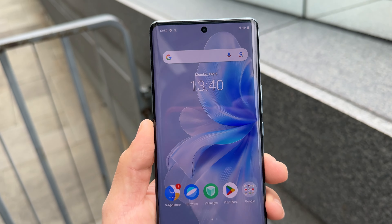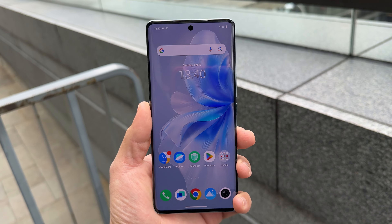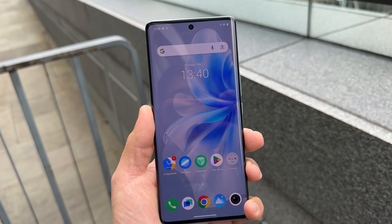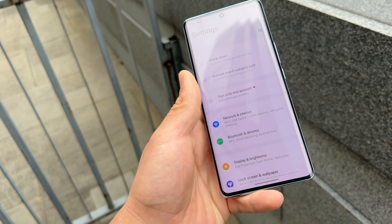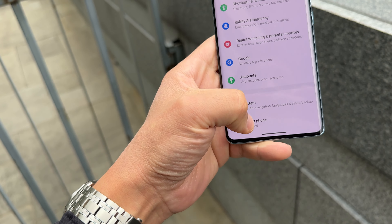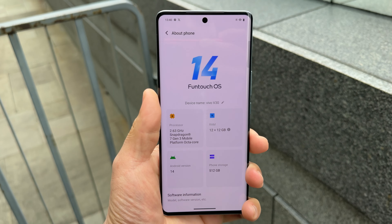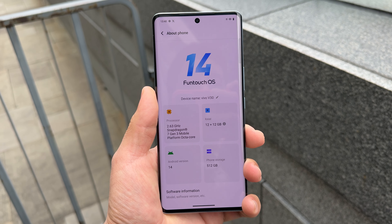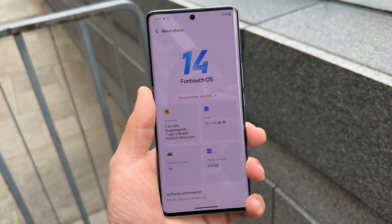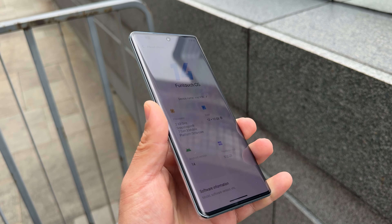At 7.45 millimeters and 186 grams, this is definitely one of the lighter phones that I've used in a while. But what's even better is that it still houses a 5,000 milliampere capacity battery. That means this is the slimmest 5,000 milliampere battery phone on the market. The sides are fully plastic but done in a polished look.